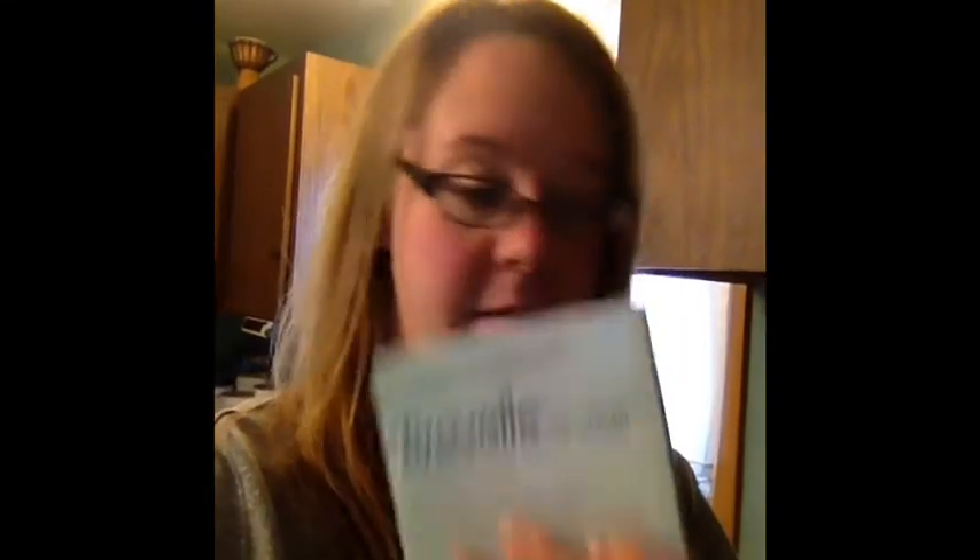I'm just going to kind of go through this massive bag full of stuff that I have. The medications that I'm going to be taking for this round are Menopur and Gonal-F. I have a bunch of those — a 10-day supply of each one of those medications.